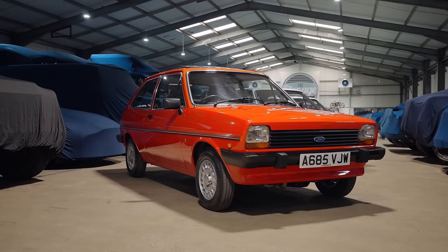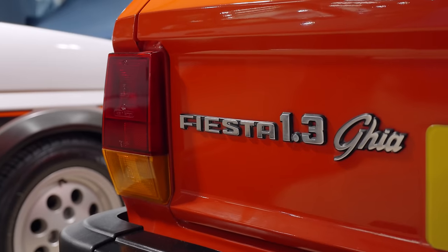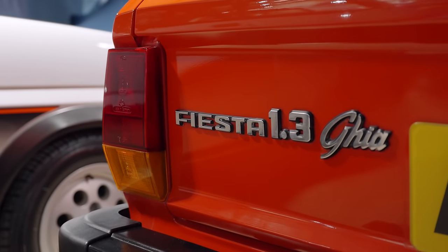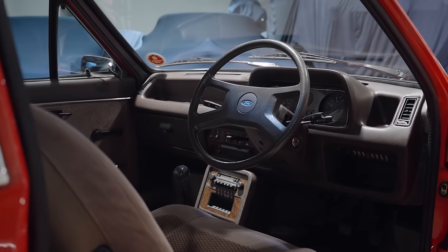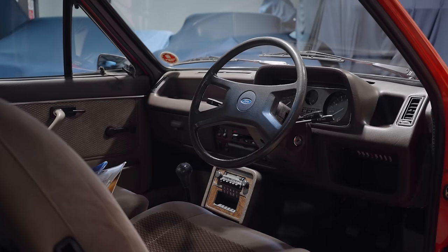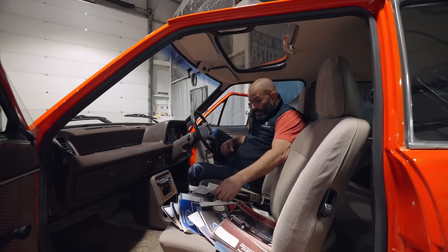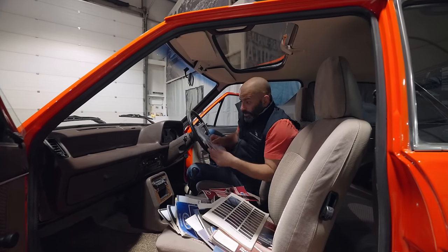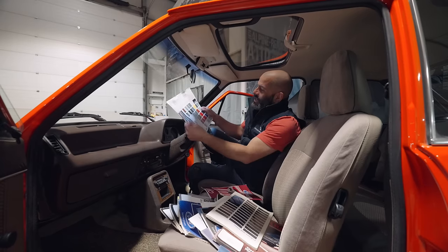Have a look inside here. 1.3 Gear. Look at this — 53,000 miles. This is basically your very rich auntie's car. Remember you had an auntie that had a few quid? She could afford the headrests, the fancy interior. We can tell you what the interior is because we've got some of the brochures here. This is just fantastic. The guy that's got these together really knows his onions.